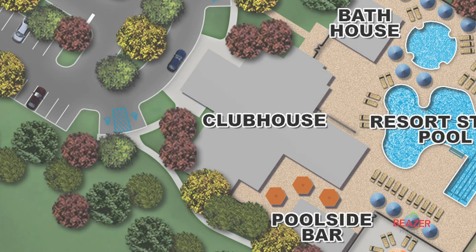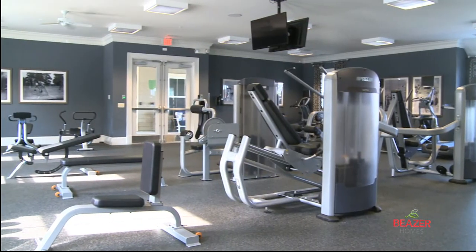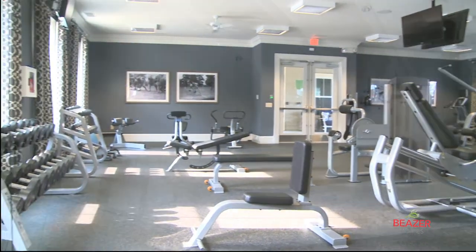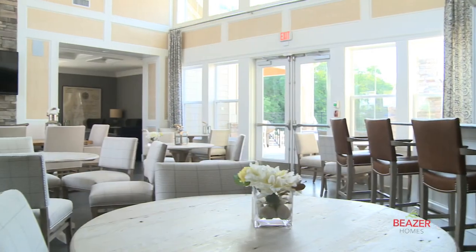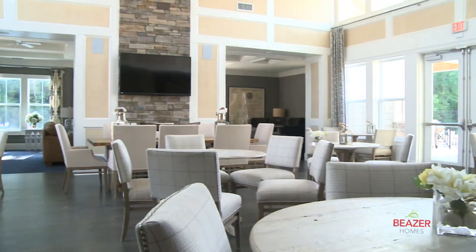Enjoy the advantages of a private clubhouse inside, featuring a world-class fitness center, gathering spaces, catering kitchen, game room, conference room, yoga studio, and an arts and crafts center.